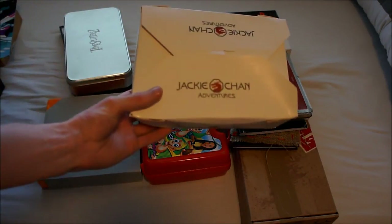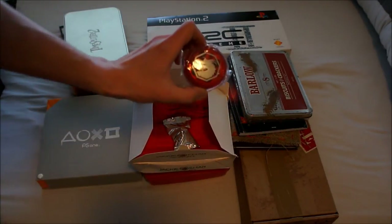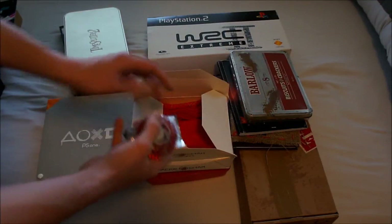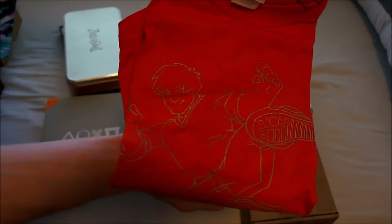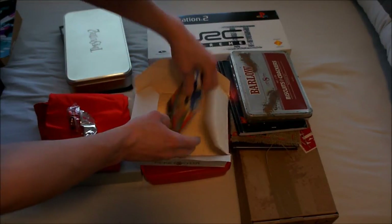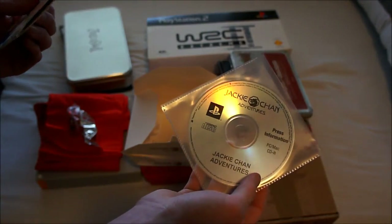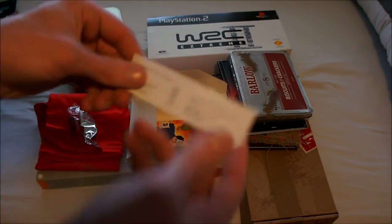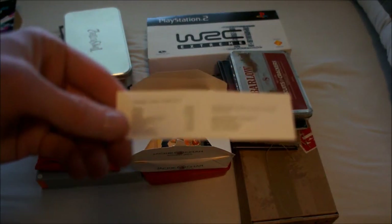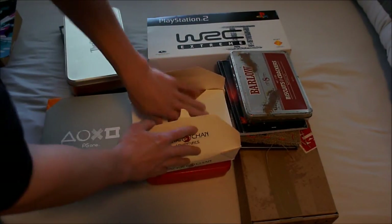Let's get on with Jackie Chan Adventures. This one comes in a Chinese food takeout box. Inside we find a dragon yo-yo, a fortune cookie, a t-shirt with Jackie Chan on the front, a Jackie Chan Adventures promo disc, the press disc, and something really special: the ingredients list for the fortune cookie so you don't get poisoned — or in case of allergies of course.